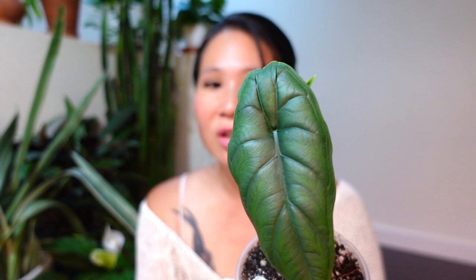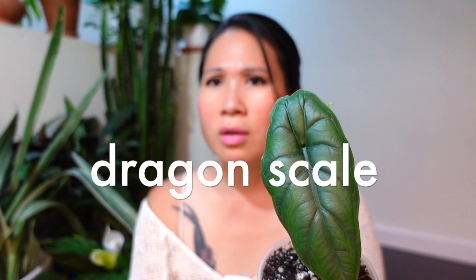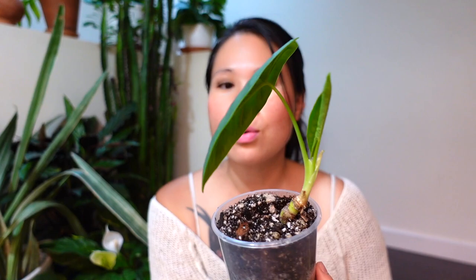I actually killed my alocasia gold dragon, which I was really sad about. This one reminds me a little bit of that one, which is nice. But yeah, losing the gold dragon was really sad. Anyway, this one has grown out beautifully.